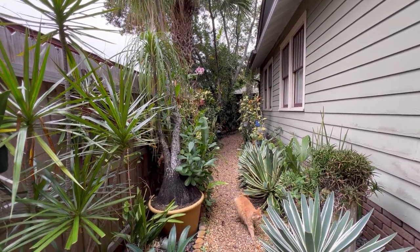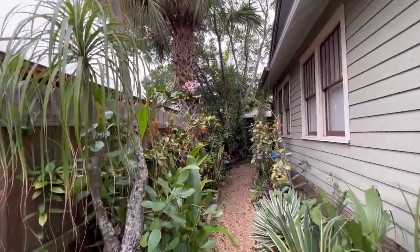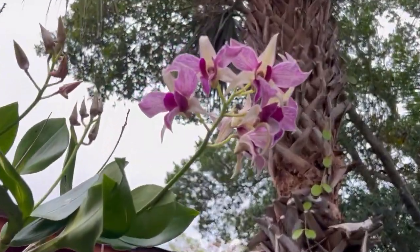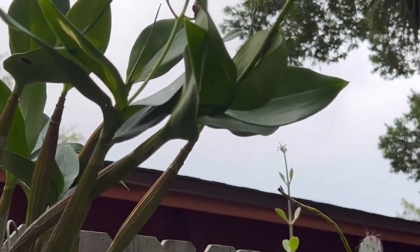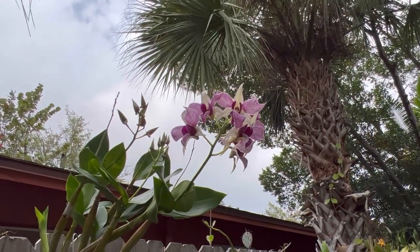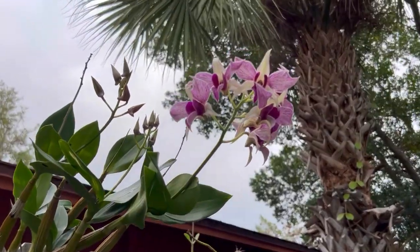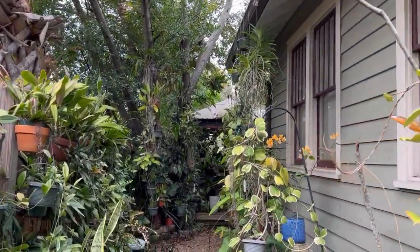From a couple of videos ago, this dendrobium is really blooming nicely. It has two spikes — this is Dendrobium Fire Wings — and it's really a beauty. The flowers just last a long, long time on that, which is nice.